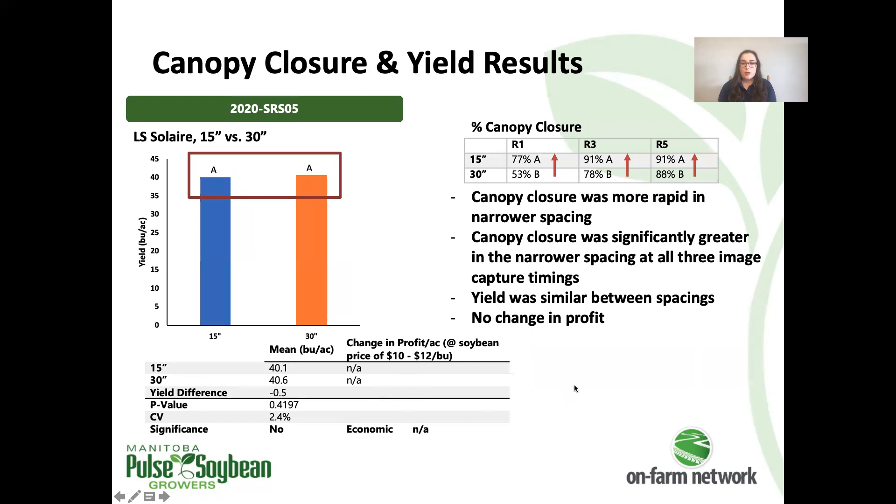The final row spacing trial was another one comparing 15-inch and 30-inch spacing. There was no significant increase in yield. However, canopy closure was higher at every stage where we collected closure ratings in the narrower spacing compared to the wider spacing, which is what we would typically expect to see in those canopy closure ratings.